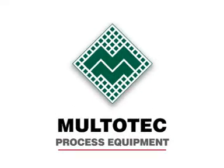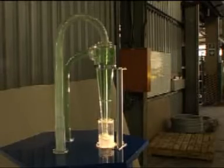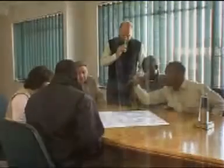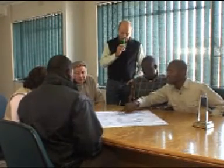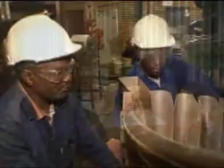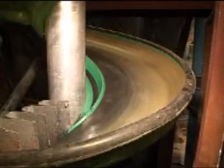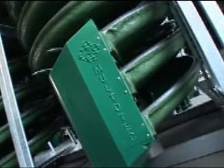Maltotech Process Equipment is a technology-driven company that adds value to the minerals processing industry through the supply of high-quality process equipment solutions. Our highly trained team of experienced engineers has extensive process and applications knowledge. The Research and Development Division ensures that Maltotech Process Equipment remains a market leader in process equipment technology.